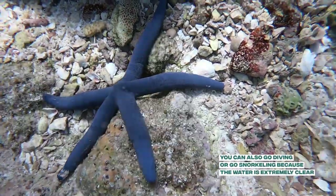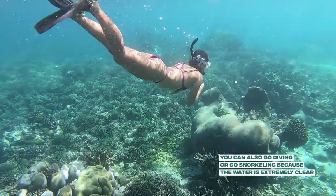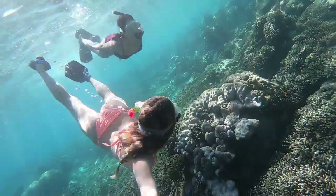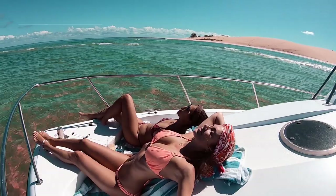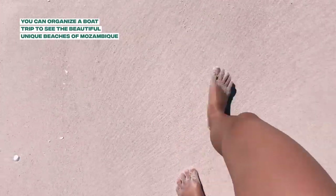The water in Mozambique is very clear, so if you like the marine life, you should definitely go diving or snorkeling. A must-do when you're in Mozambique is to organize a boat trip so you can go see the beautiful beaches.